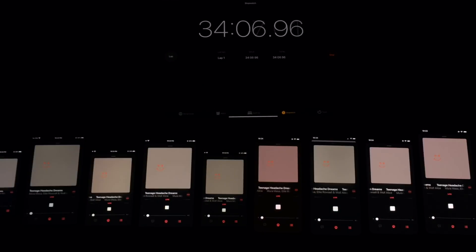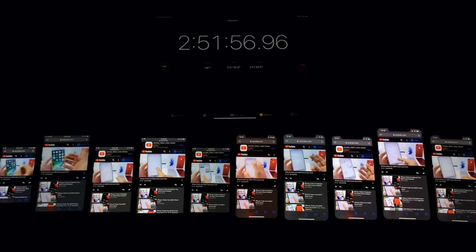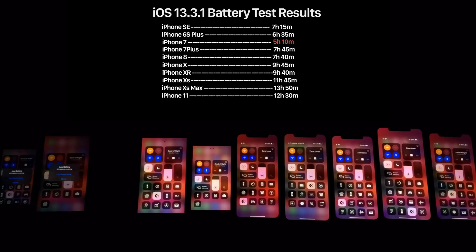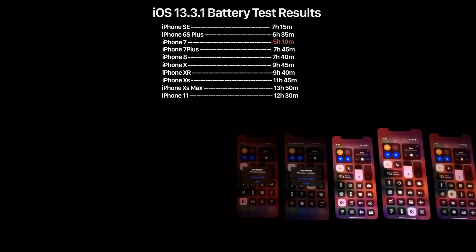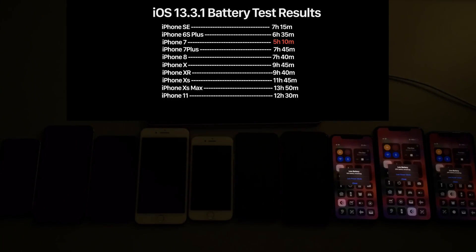From left to right, the devices are: iPhone SE, iPhone 6S Plus, iPhone 7, iPhone 7 Plus, iPhone 8, iPhone X, iPhone XR, iPhone XS, iPhone XS Max, and the iPhone 11. The first device to die was the iPhone 7 with 5 hours and 10 minutes of on-screen time, followed by the iPhone 6S Plus at 6 hours 35 minutes. The iPhone SE outperformed both with 7 hours 15 minutes. The iPhone 8 got 7 hours 40 minutes, iPhone 7 Plus 7 hours 45 minutes, iPhone XR 9 hours 40 minutes, iPhone X 9 hours 45 minutes, iPhone XS 11 hours 45 minutes, iPhone 11 12 hours 30 minutes, and the iPhone XS Max led with 13 hours 15 minutes.